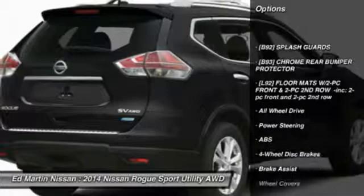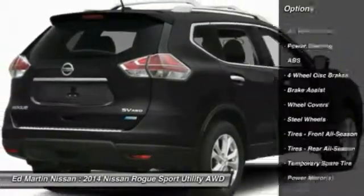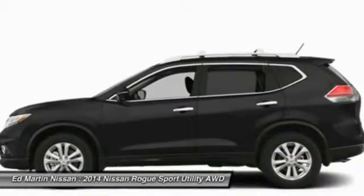All-wheel drive, traction control, stability control, anti-lock braking system, steering wheel audio controls, air conditioning, power steering, adjustable steering wheel, driver airbag, keyless entry.